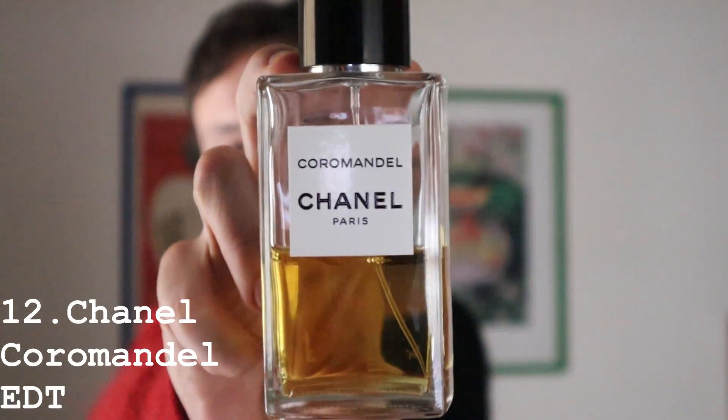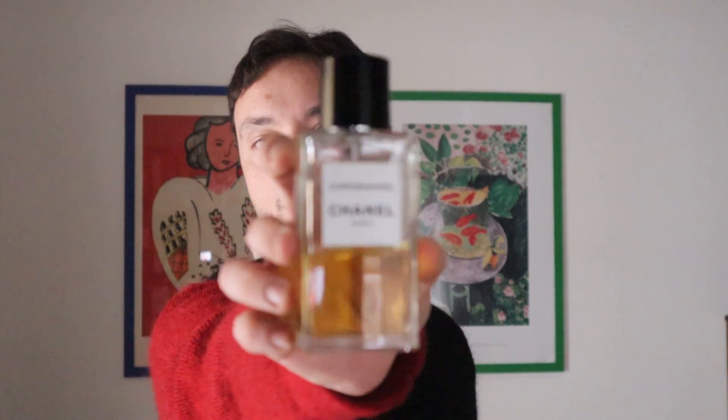Patchouli is one of my favorite raw materials, so I couldn't make a winter top 20 list without adding Chanel Coromandel — this is the Eau de Toilette. What can I say? You have this earthy patchouli — exceptional quality — with a ganache chocolate sweetness, beautiful citrus in the opening, and some woody and musk notes in the background. Incredible. One of the best from Les Exclusifs. Number 12: Coromandel by Chanel.